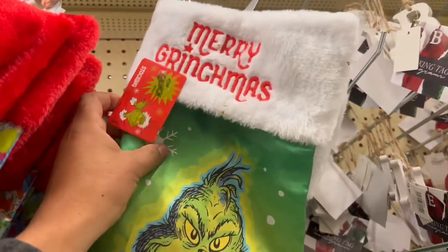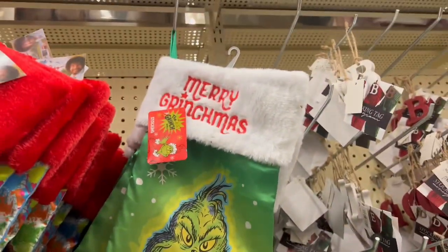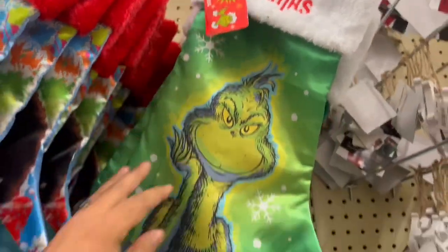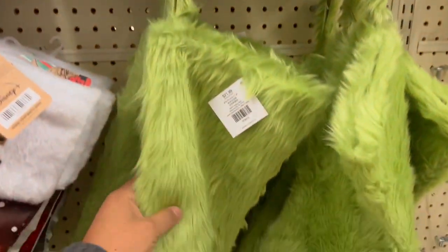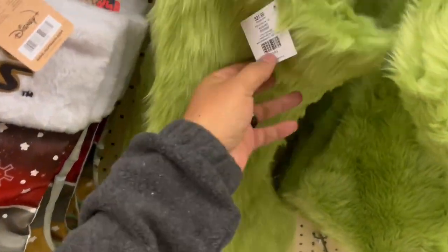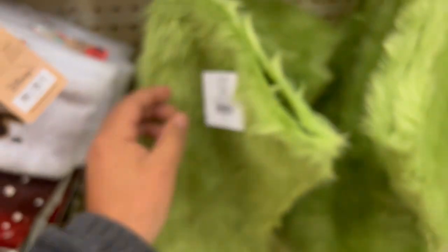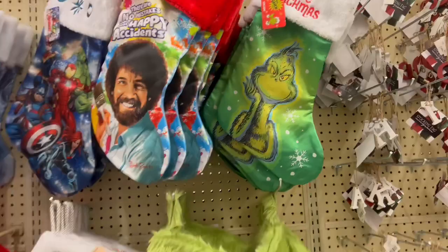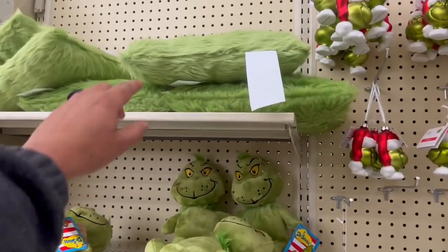Okay, so far here we go - the first two items. We got the Merry Grinchmas, this is $21.99, and then we also have a Grinch fur stocking which is the same thing, $21.99. Okay, so that's two things.